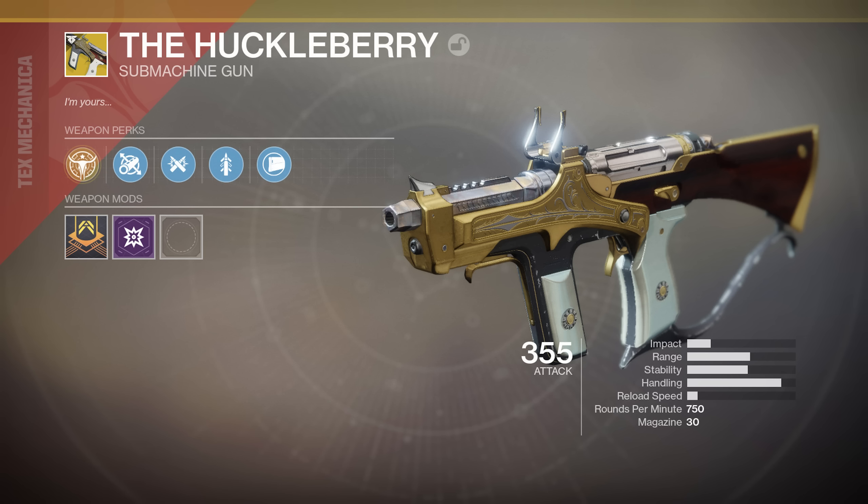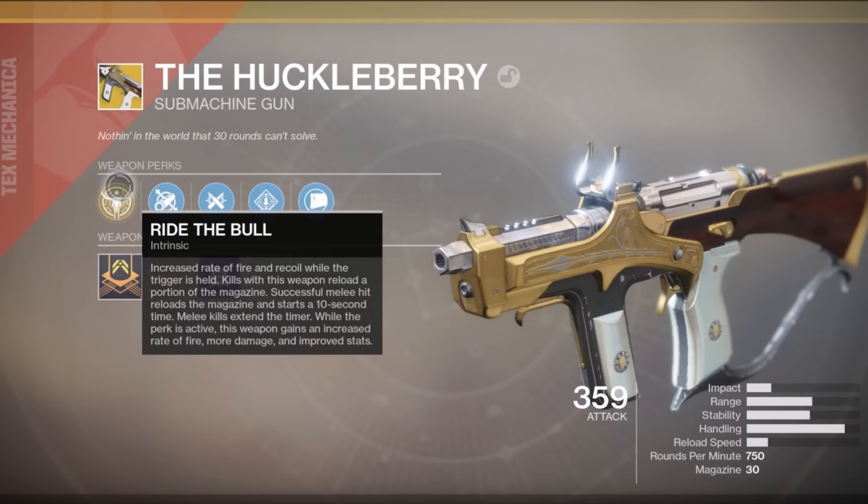We also have the new exotic submachine gun, the Huckleberry. This thing comes with a really cool ability titled Ride the Bull. It's got an increased rate of fire and recoil while the trigger is held. Kills with this weapon reload a portion of the magazine. Successful melee hits reload the magazine and start a 10-second timer. Melee kills extend the timer. All of that in one perk on Ride the Bull — this is absolutely insane.